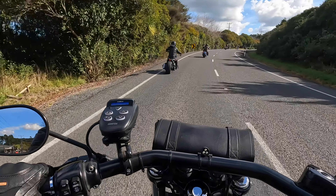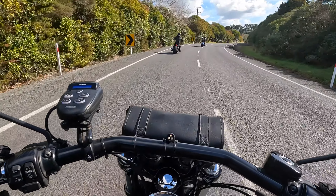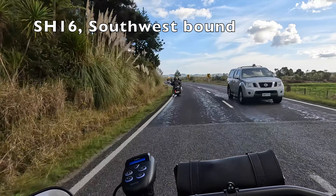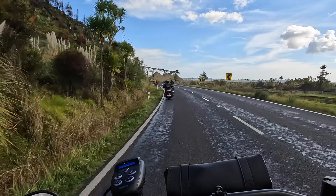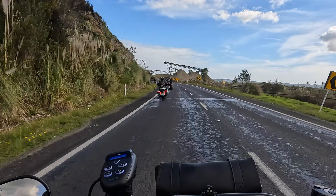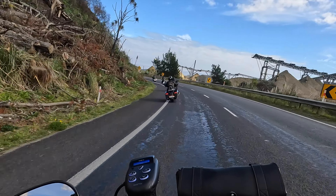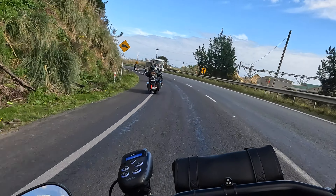As we got to the end of this stretch of road, we turned left on State Highway 16 and we're gradually heading in a more southerly direction now. This is about as north as we get. We're on State Highway 16 approaching Helensville — a small town, you'd consider it a west coast town, still in the Auckland region.